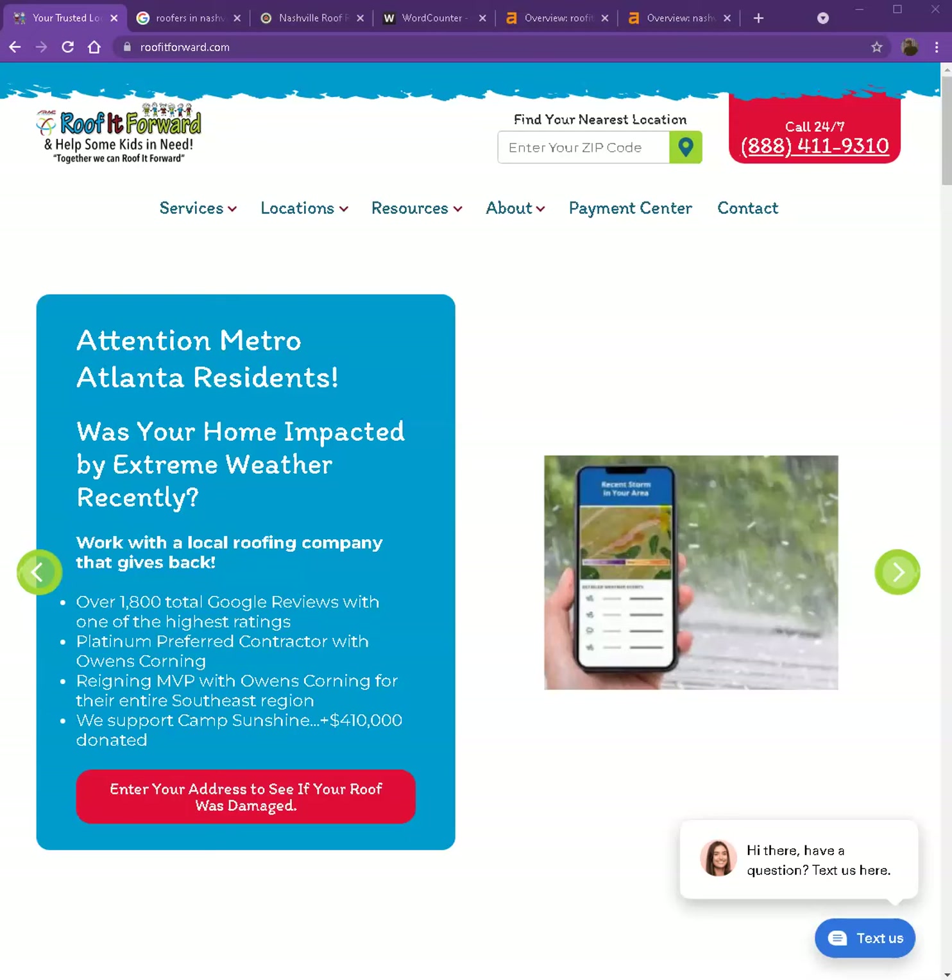Hello everyone, this is Jeff once again with Zooker Marketing. Thank you so much for making time to talk with me earlier today. And as promised, here's your website analysis. I'll be going over a few things that can actually help you rank higher, bring you more traffic, and of course, get you more customers. So let's go ahead and start off with your website.